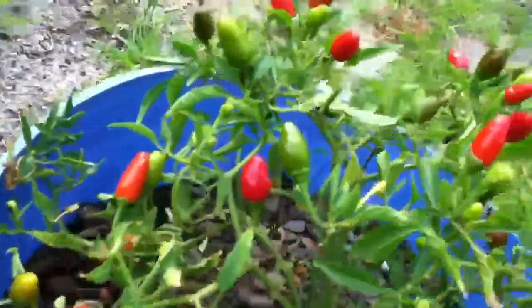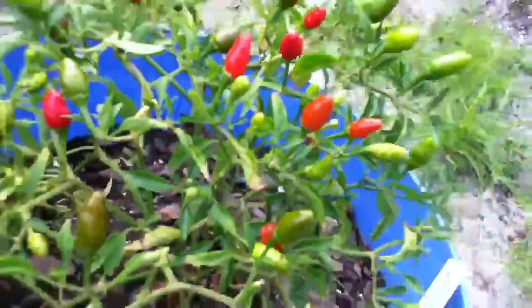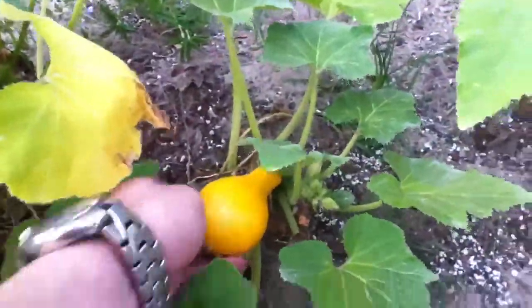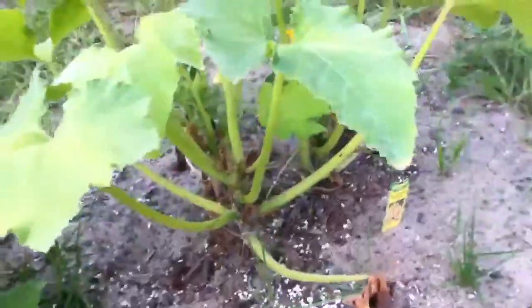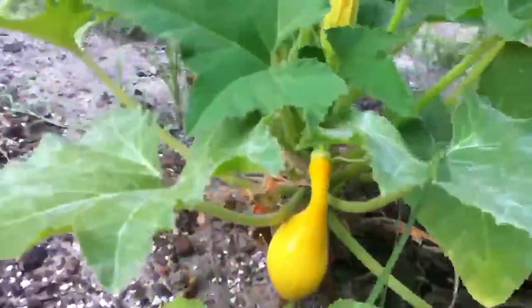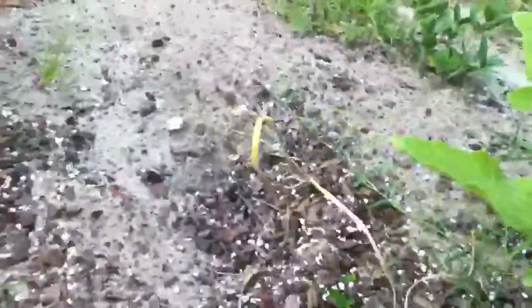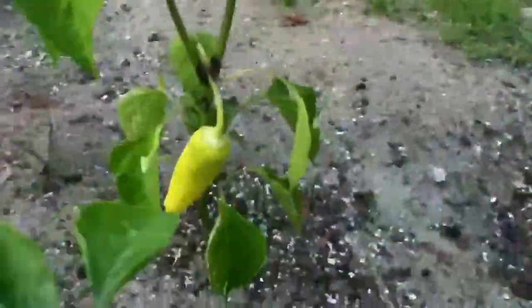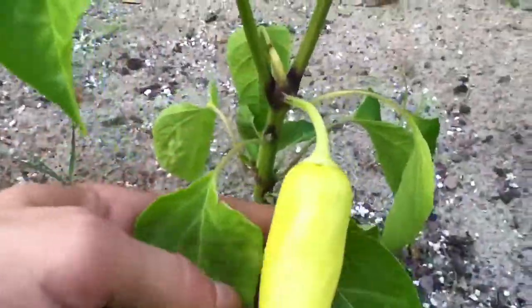We have the squash right here. We had a straight neck one on here and it started to get rotten for some reason, so I had to pick it off. We got garlic right here, it's probably almost ready to come up. We got some hot banana peppers — that's a nice one there.